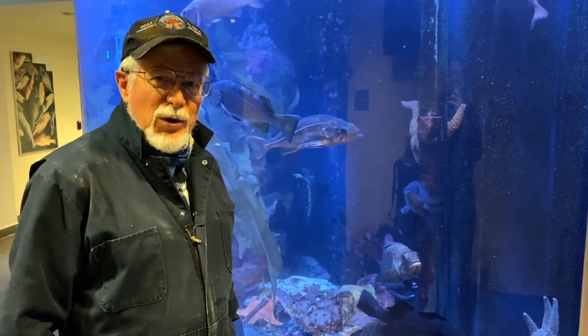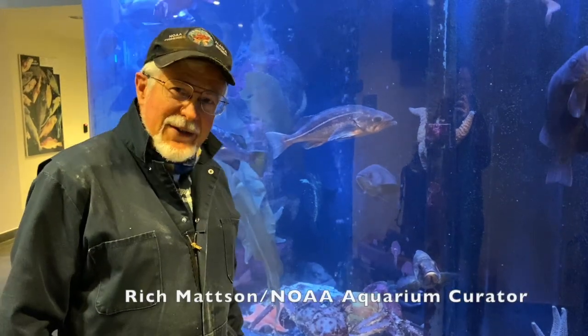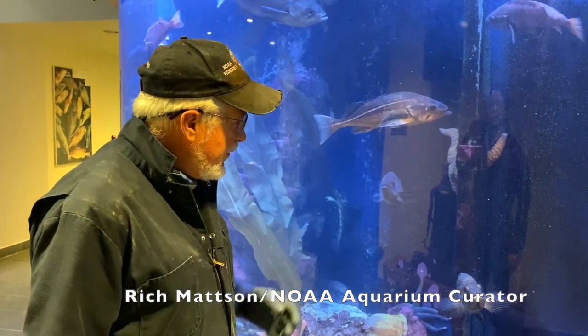Welcome to NOAA's Auke Bay Aquarium here in their lobby. I'm Rich Mattson. I'm the aquarium curator that takes care of these animals, cleaning and feeding the tanks. I just got done feeding them.